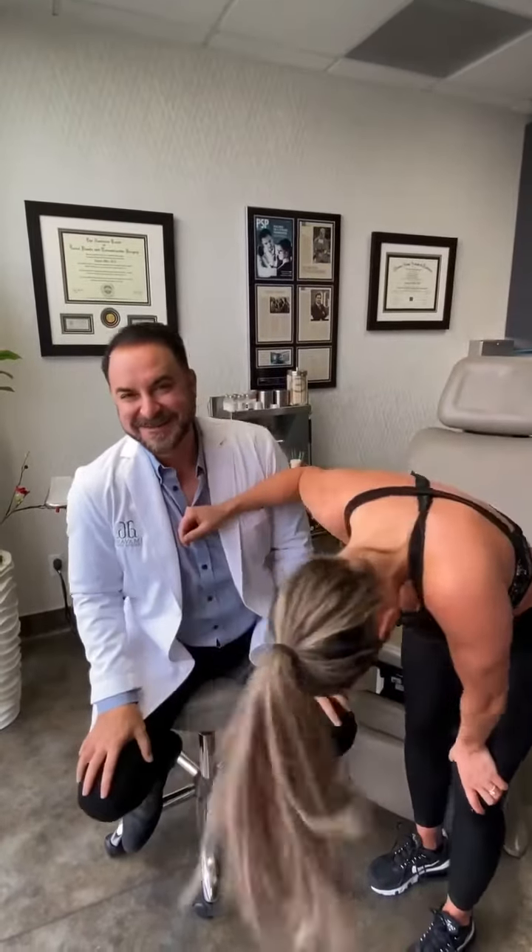That doesn't guarantee — even in my hands or other breast experts' hands — that you can breastfeed after augmentation or revision augmentation. So you have to be prepared for possibly not breastfeeding or pumping. But luckily with her, she was able to do it, and she didn't have to deal with any of the issues — she was actually able to do it like a mom should.